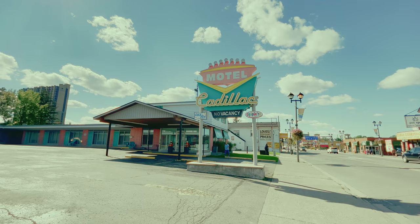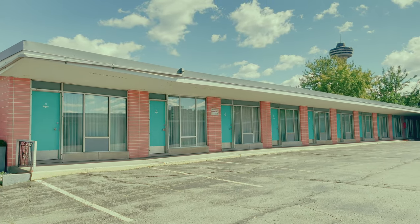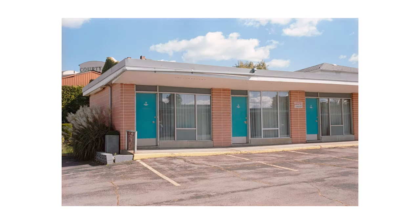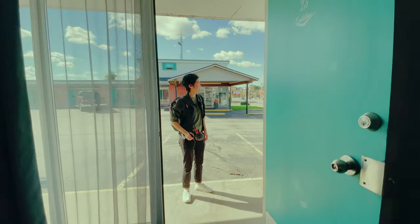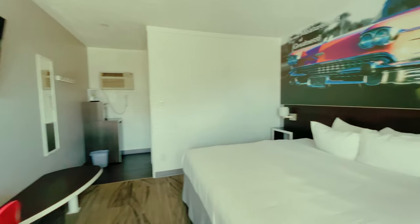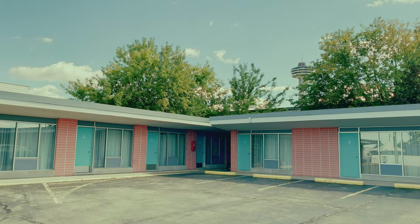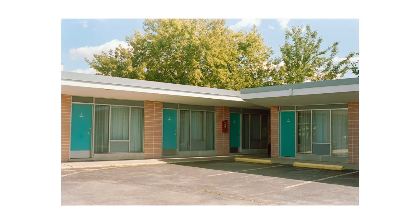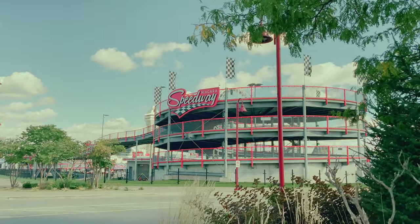There is this motel that I've always wanted to photograph. It has super cute blue doors and pastel colors. The motel owner let me and my cousin view one of their rooms to photograph, which was super cool. I didn't find anything to photograph inside, but I really appreciated this kind gesture.